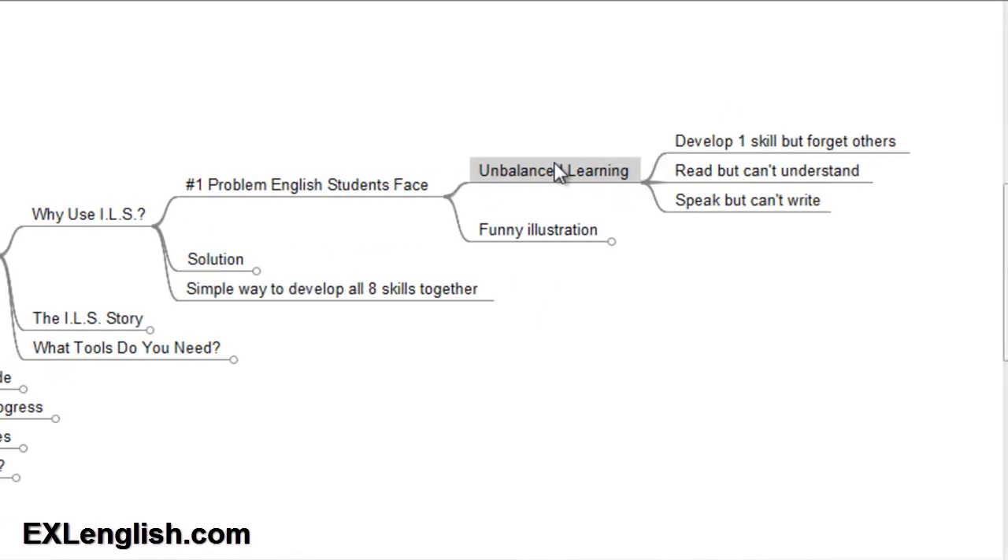Let's talk about unbalanced learning. It's where students develop one or two skills and forget about the others. So like this gentleman, you can read but you can't understand what you hear, or even other students who can speak but can't write in English. Let's compare that to a person who goes to the gym and wants to work out to get large muscles. They sign up at the gym, they start working out, their muscles begin to grow and develop, and after a while you can notice the difference in their body.